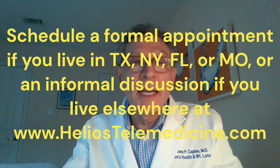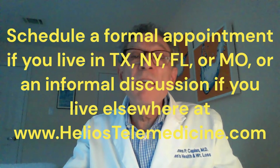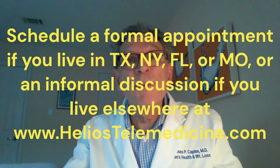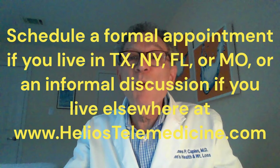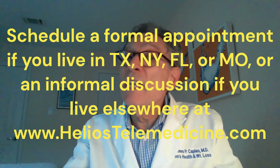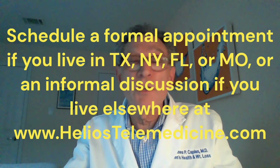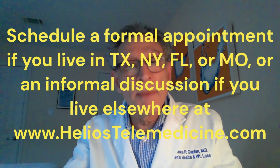My next testosterone video will be for men in their 70s and older. Click the Schedule an Appointment button on my website at www.heliostelemedicine.com to see me if you live in Texas, New York, Florida, or Missouri and need help with weight loss or a men's hormone issue. I can consult informally with y'all if you live elsewhere, but I cannot be your physician or order labs or prescribe medications where I am not licensed. Thanks for your time and attention. Bye for now.